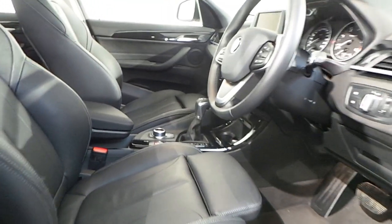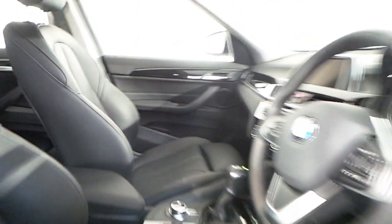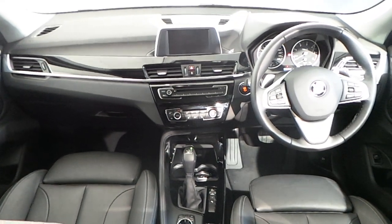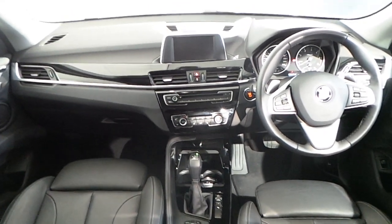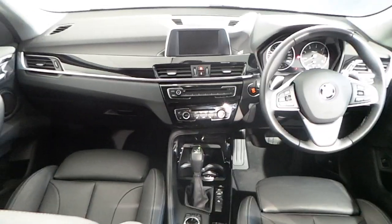In the interior you have black Dakota leather seats with front sport seats and heated seats. Fitted in the interior of this X1 you also have a leather multifunction steering wheel with Bluetooth, cruise control, and paddle shift.